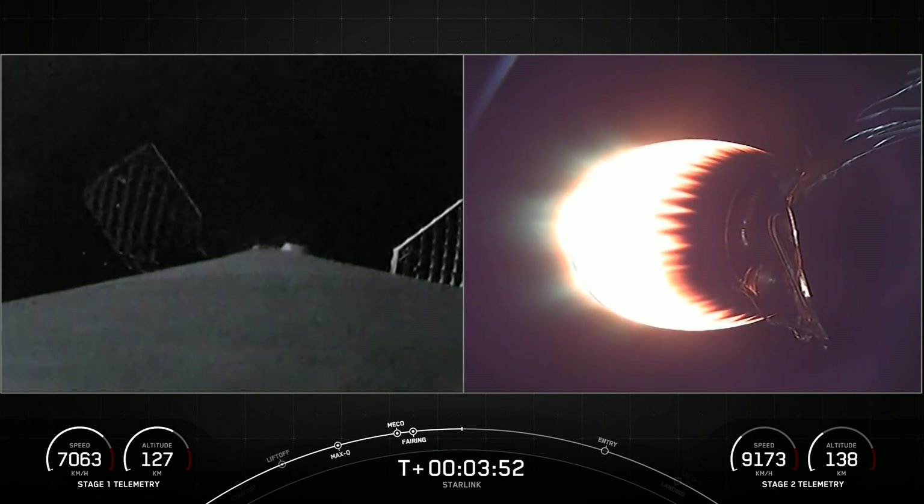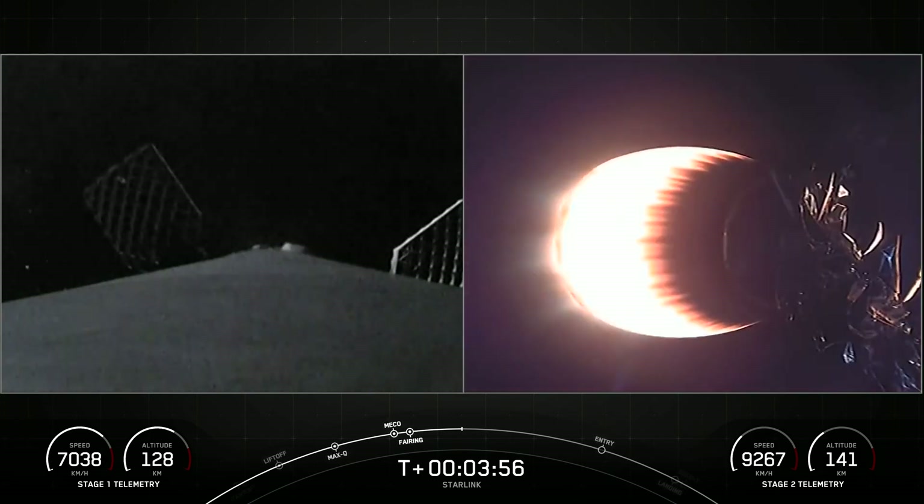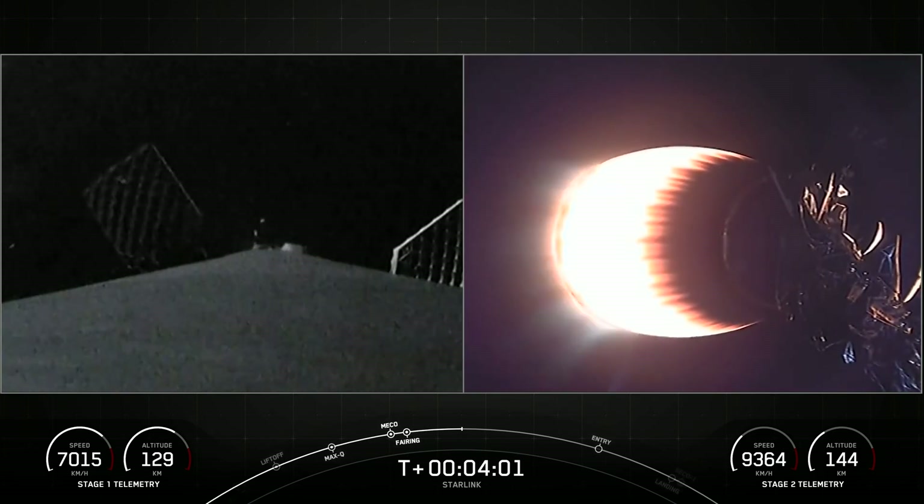Beautiful night out here. On the right side of your screen, you can see stage two is accelerating into space, while on the left side of your screen, stage one's grid fins have deployed and stage one is entering back into the Earth's atmosphere.